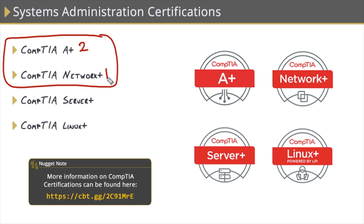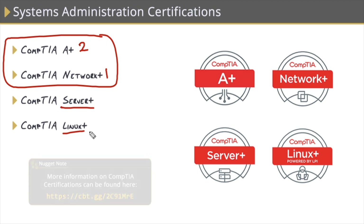We have all three of these exams as courses in our library. There are a couple of other systems administration CompTIA certs out there. Server+ covers server architecture, storage, security, networking and troubleshooting, plus disaster recovery. And Linux+ covers common tasks and all the major distributions of Linux.